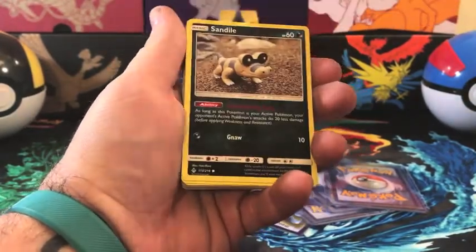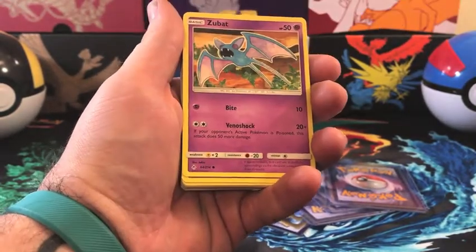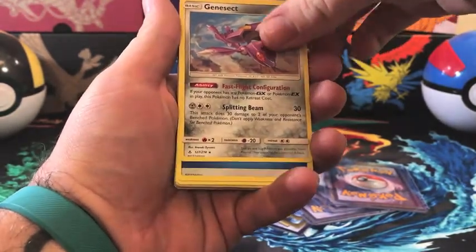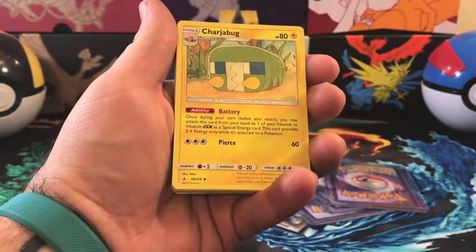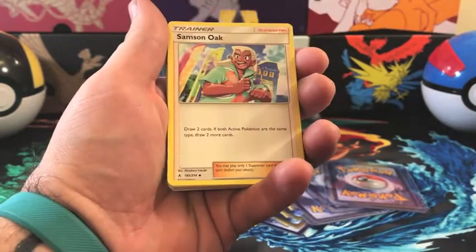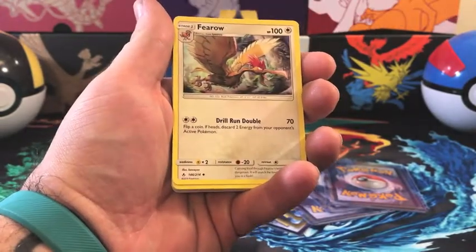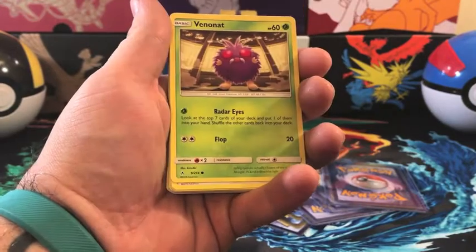Here's the bulk I ended up getting from this break. There are non-holo rares, commons, and uncommons — for example, here's a rare Genesect and energy cards randomly distributed through it, all from different sets. Once we get towards the back we're going to have some of the Japanese cards that were also included in this break as bulk.